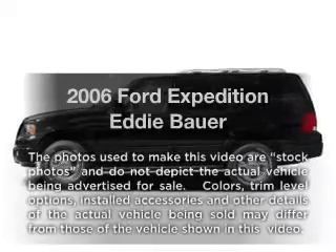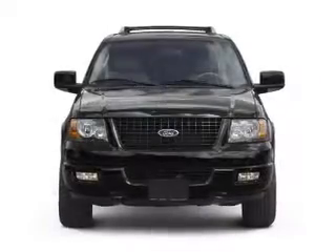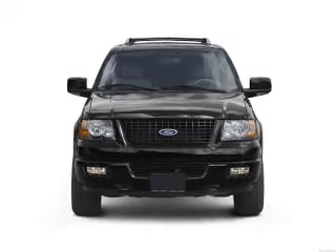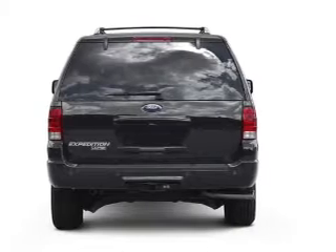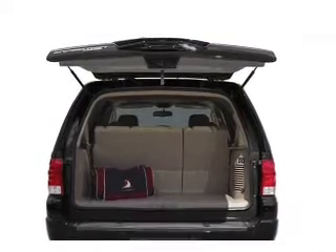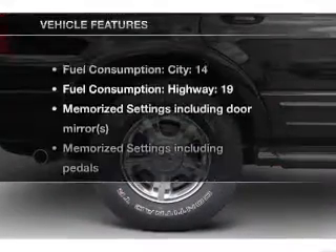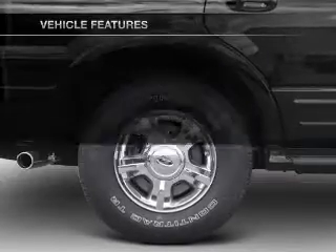Imagine yourself in this 2006 Ford Expedition. Everything you need under one roof with this great vehicle. With a powerful 8-cylinder engine driven by an automatic transmission, treat yourself to a premium sound system. Brake safely with the anti-lock braking system. Power and reliability are a great combination. This vehicle has both, and with these notable features, you won't want to miss out on the opportunity to own this amazing ride.